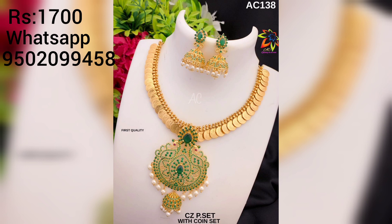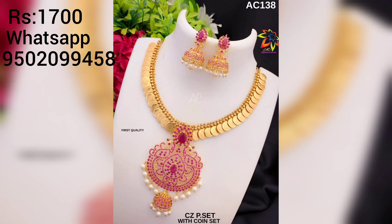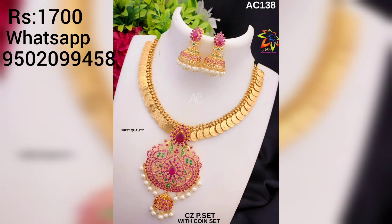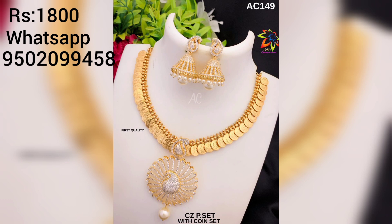Please subscribe to my channel for the latest updates. Friends, this pendant is featured in this video. Along with the pendant, a chain and earrings are also available. These fit earrings cost around 1200 rupees. The kasumala designs are very beautiful and elegant.